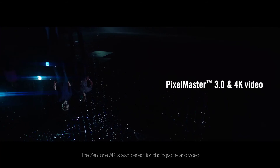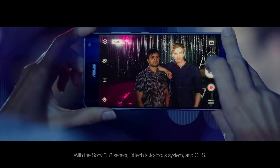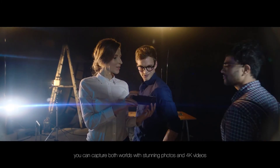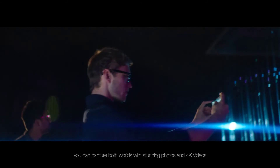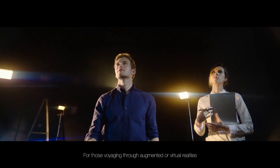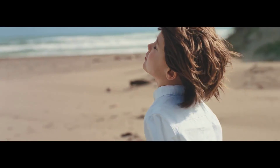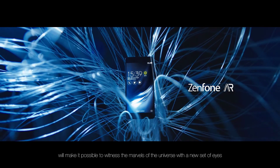The ZenFone AR is also perfect for photography and video. With the Sony 318 sensor, Tritec autofocus system, and OIS, you can capture both worlds with stunning photos and 4K videos. For those voyaging through augmented or virtual realities, the ZenFone AR's high-quality cameras and unmitigated horsepower will make it possible to witness the marvels of the universe with a new set of eyes.